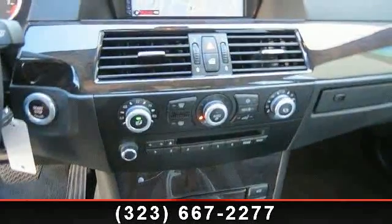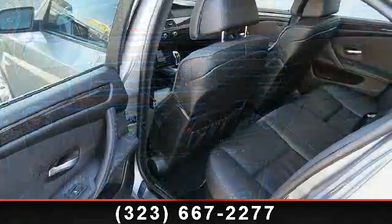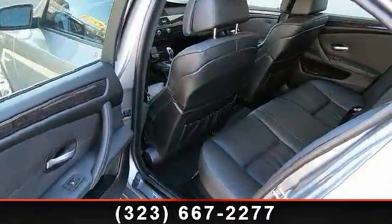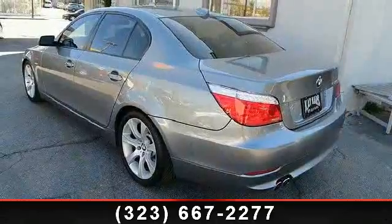This vehicle's top features include passenger adjustable lumbar, rear reading lamps, power driver seat, fog lamps, Bluetooth connection, passenger vanity mirror, and power mirror.